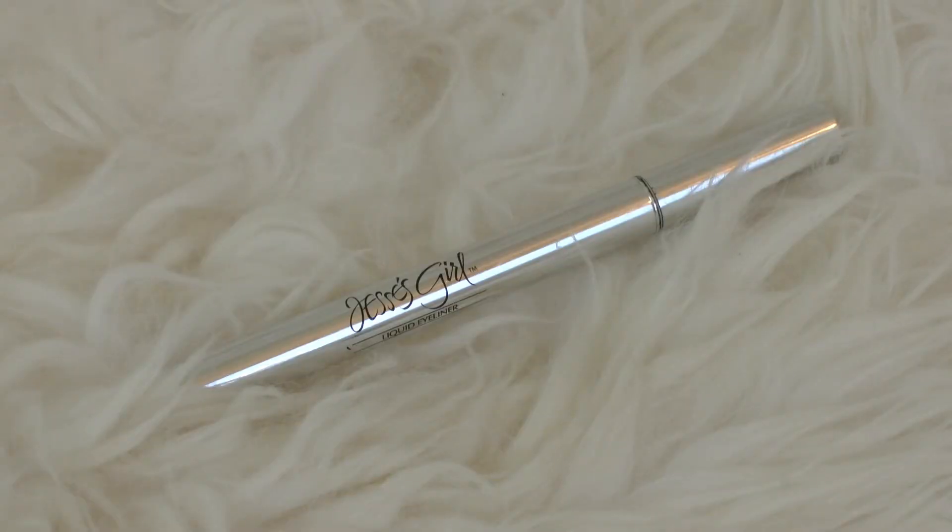Next up, I have a makeup empty — the Jessie's Girl Liquid Eyeliner. This is one of my top favorite liners, possibly my favorite. It is amazing. It has a brush tip applicator, which is different from a felt tip, and I find brushes a little bit easier to work with personally. I got it in an Ipsy bag, so I don't really know where you can buy Jessie's Girl in Canada, but I would definitely recommend it if you have access to it.